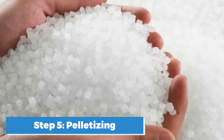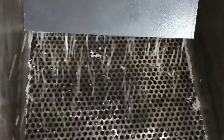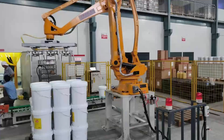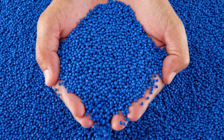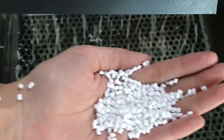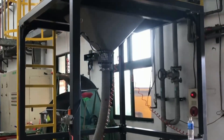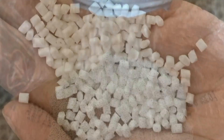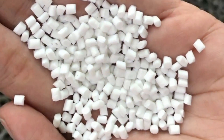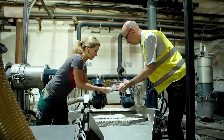Step 5: Pelletizing. After the plastic has been melted and extruded into long strands, the next step is pelletizing. The solidified strands are fed into a pelletizer — a machine equipped with rotating blades that chop them into small, uniform pieces known as pellets or nurdles. These pellets are typically a few millimeters in diameter, making them easy to handle, transport, and use in manufacturing. Pelletizing converts the plastic into a standardized form that can be easily measured, melted, and molded into new products, ensuring consistent melting and flow properties during the manufacturing process.